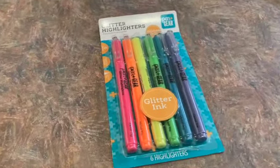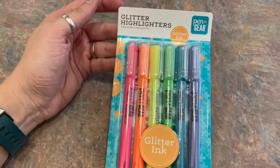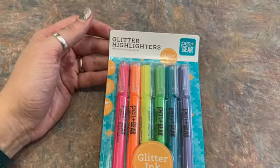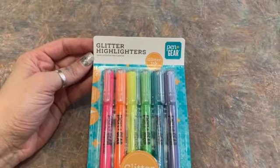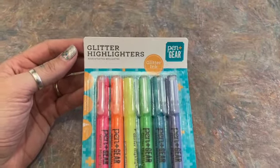Today I have another new exciting thing I found at Walmart unexpectedly. I love it when this happens — Walmart is just surprising me all the time. I was in the market for some highlighters, just browsing the stationery aisles, and I came across this package of glitter highlighters.